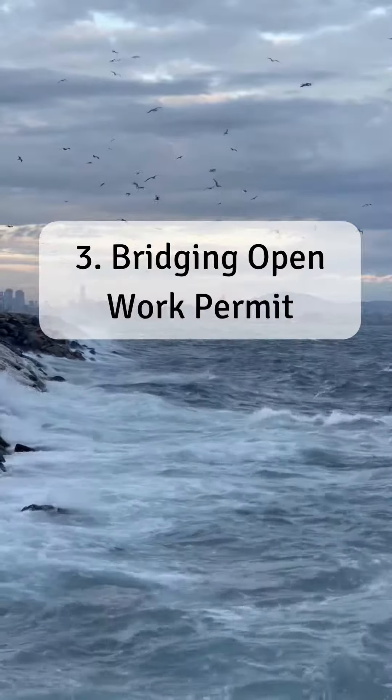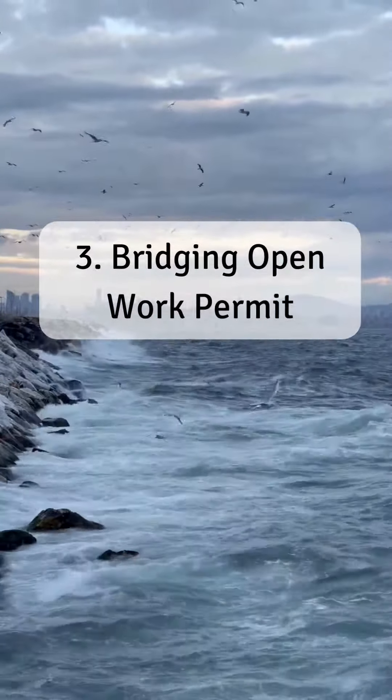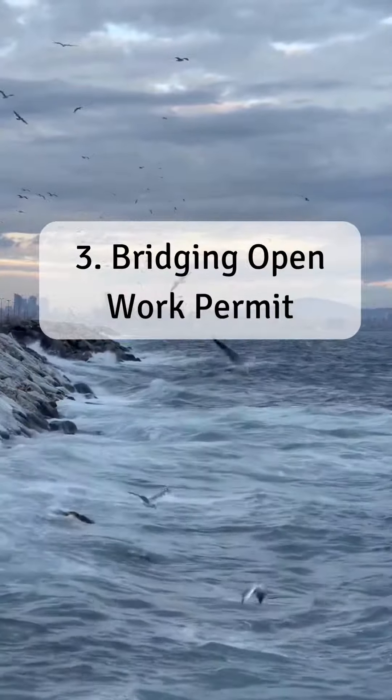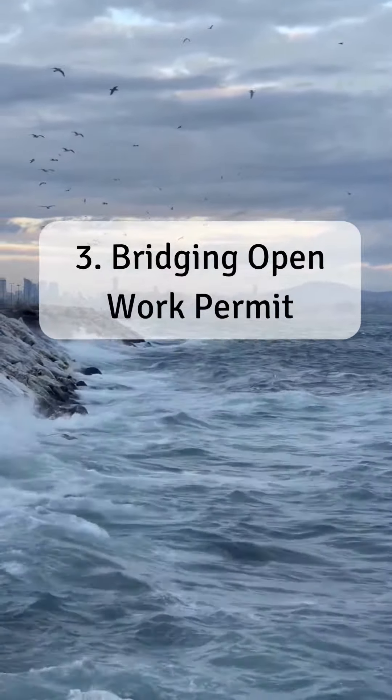If you've already submitted your PR application but await a decision, the Bridging Open Work Permit, BOWP, is your potential lifeline. BOWPs enable you to keep working in Canada while awaiting the final decision, applicable to express entry.